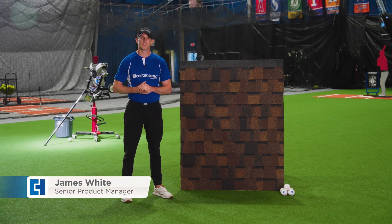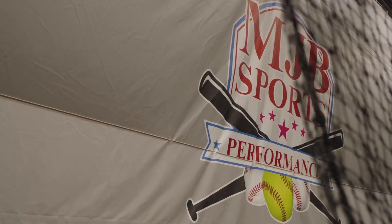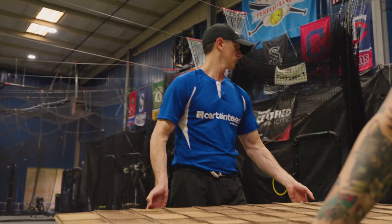Hi, I'm James White, Senior Product Manager at CertainTeed's residential roofing business. We are here today at MJB Sports Performance in Downingtown, Pennsylvania to test the strength of our shingles against the impact of a baseball.